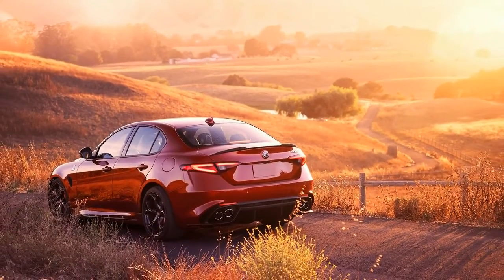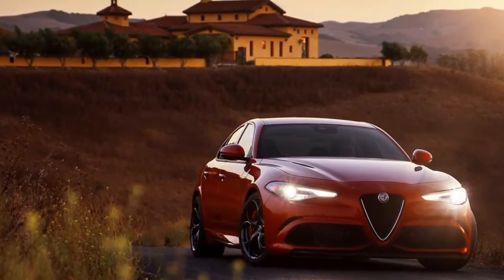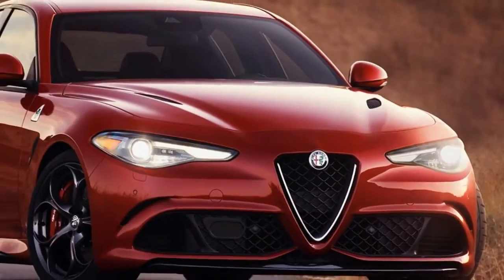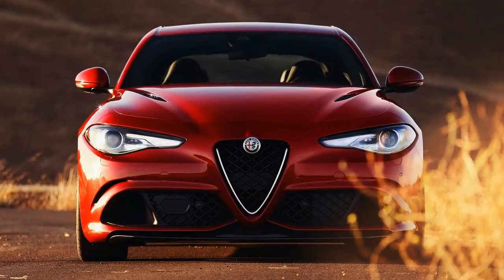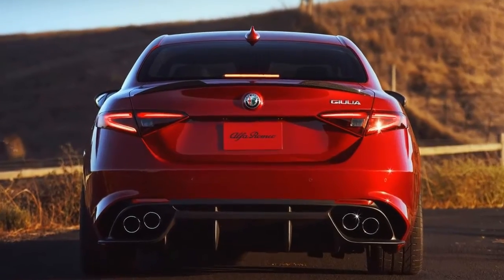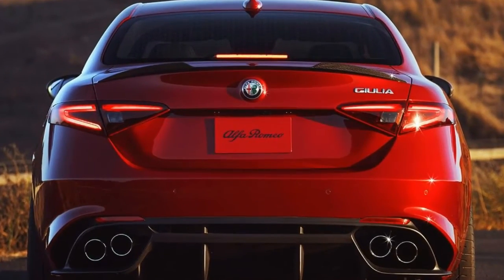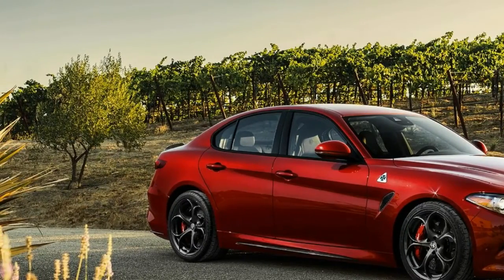The Quadrifoglio returns a 3.8-second 0-to-60 mph run, as well as a shockingly quick Nürburgring Nordschleife lap time of 7:32, which for the record makes it the fastest four-passenger production car around the 12.9-mile circuit.